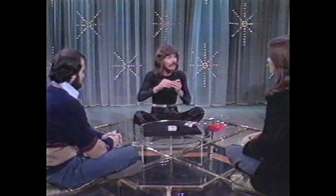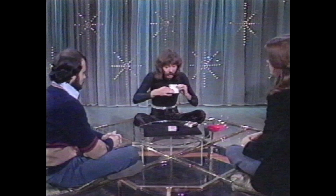Last year, I did one of the largest illusions in magic — I made a live elephant vanish, and I can't get any larger than that. So this year, I decided to do the smallest illusion in magic: an illusion with a little tiny cigarette paper. Watch closely.